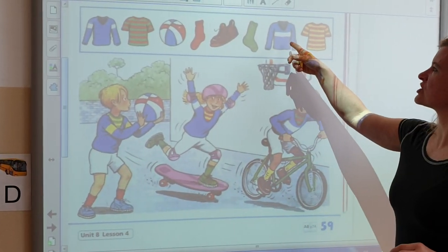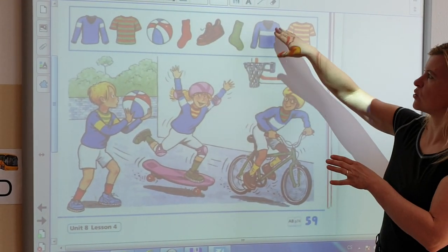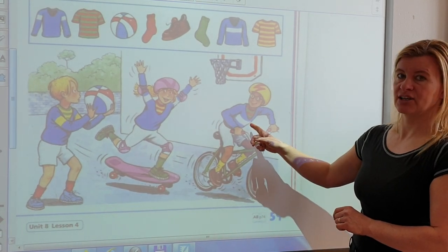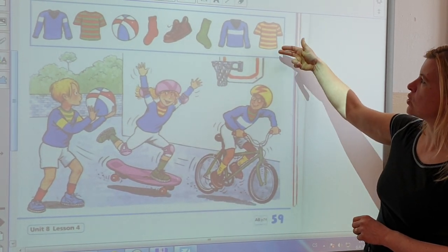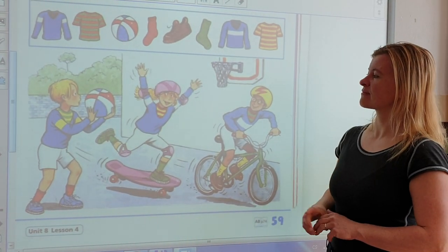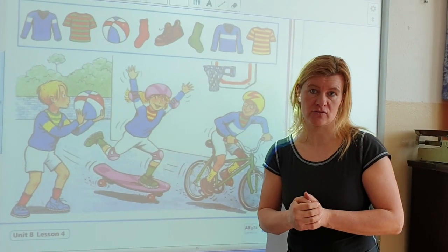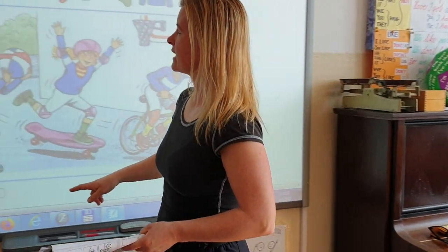Blue jumper — whose jumper is this? Let's find this blue and white jumper. Do you know? It's Greg's jumper. And the last one is a red and yellow t-shirt — whose t-shirt is this? It's Polly's t-shirt.